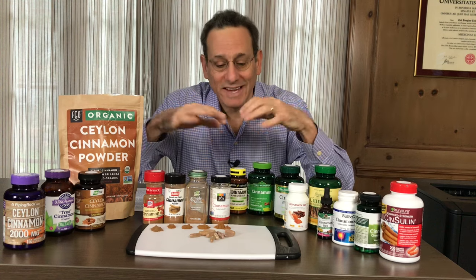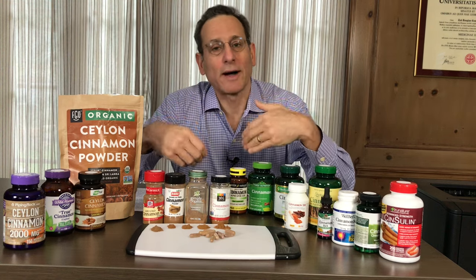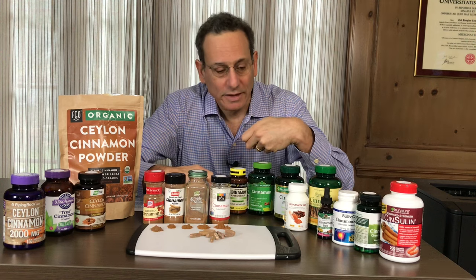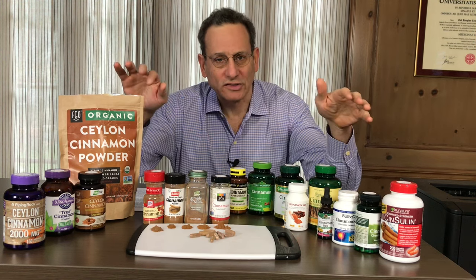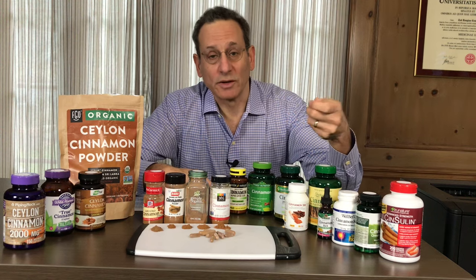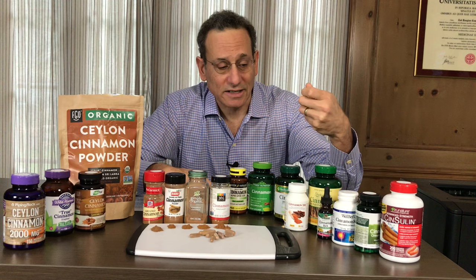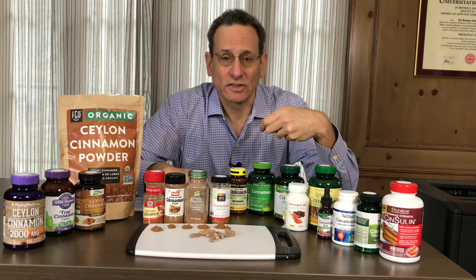What we found in testing these products was pretty shocking. In fact, one of these products is probably not even what it claims to be. We also found major variations in terms of the amounts of key chemical compounds in cinnamon, known as proanthocyanidins or PACs, and also in terms of a toxin known as coumarin.